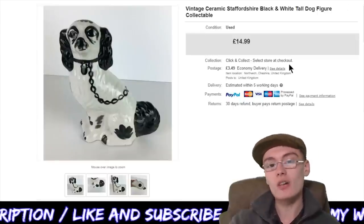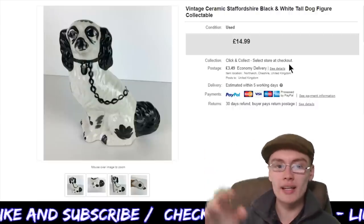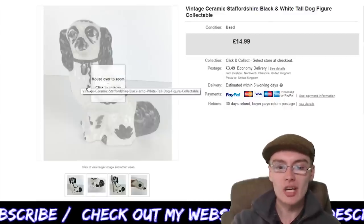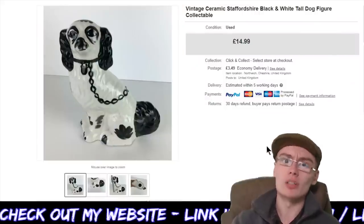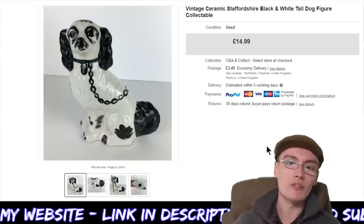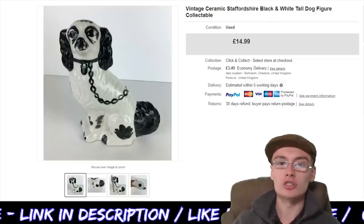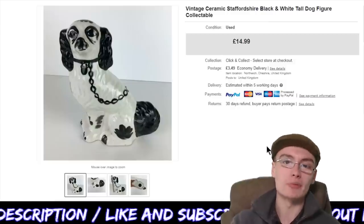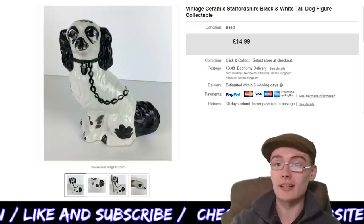Next, we've got this vintage ceramic Staffordshire black and white tall dog figure. It didn't have another one — usually these come in pairs. I got £14.99 plus postage. It was a fairly standard one with no marks on the base. I'd seen similar ones go for around £15 to £20, so I put it on at £15 and it went within a few weeks. Again, just from an auction job lot — probably cost me no more than about £2. Pretty happy with that.